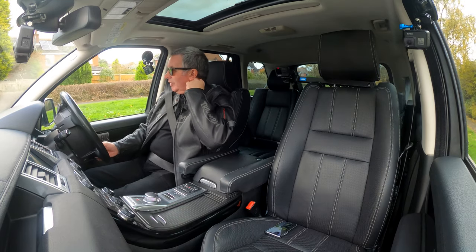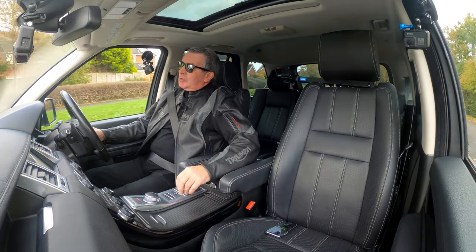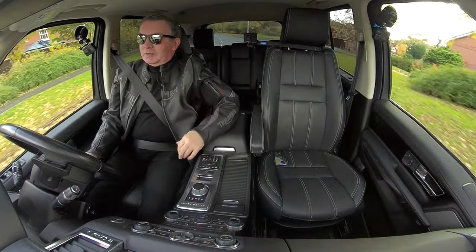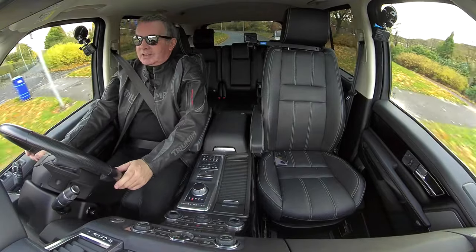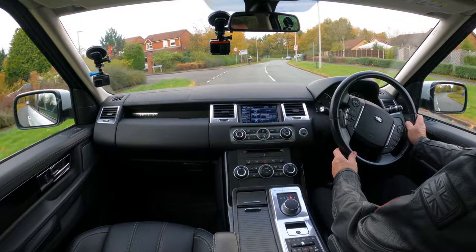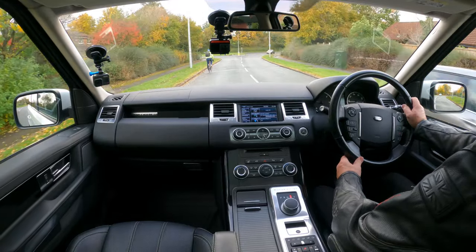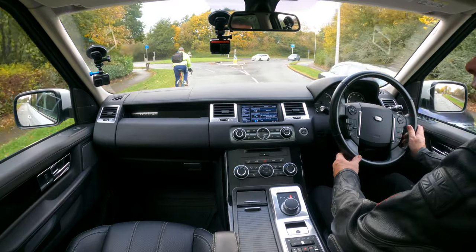As I've said before, Range Rovers are my favourite car and this is my favourite shape. They're an absolute beast — three-litre engine, I think it's got nearly a two-foot wading depth.